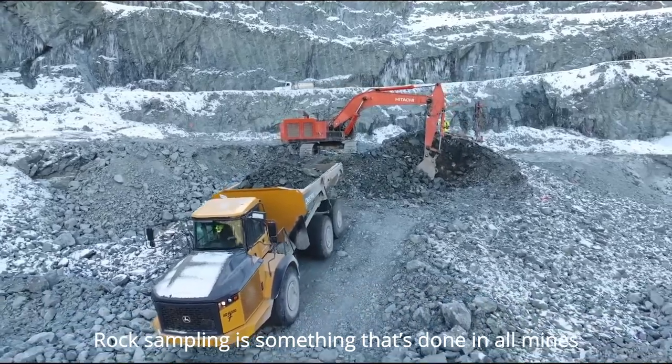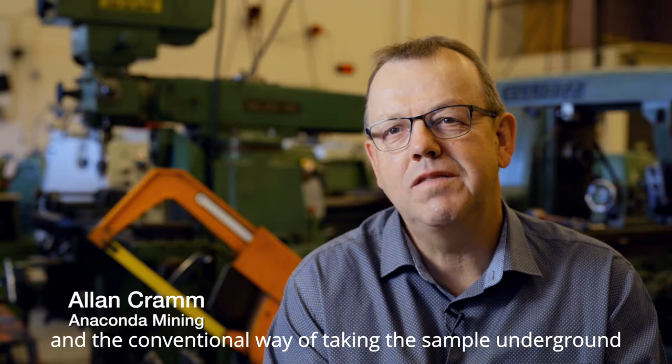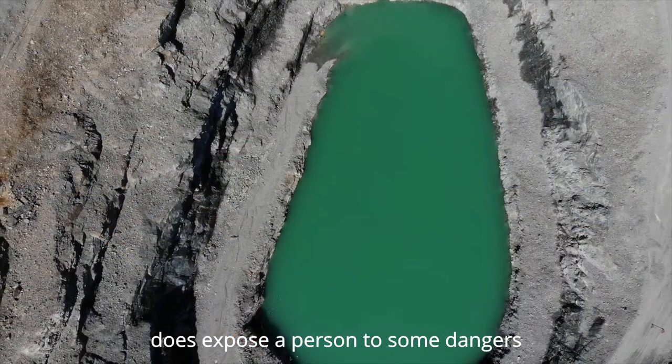Rock sampling is something that's done in all mines, underground and surface. The conventional way of taking the sample underground does expose a person to some dangers.